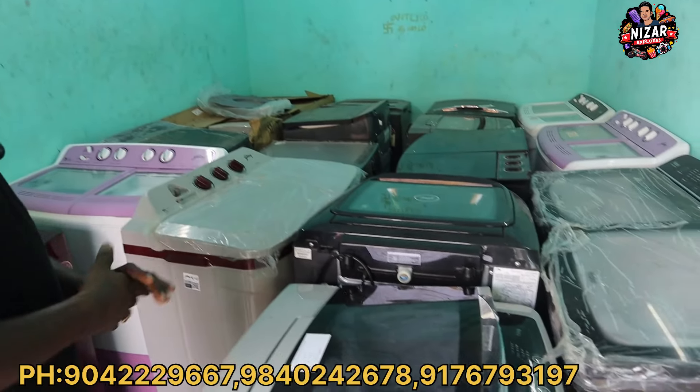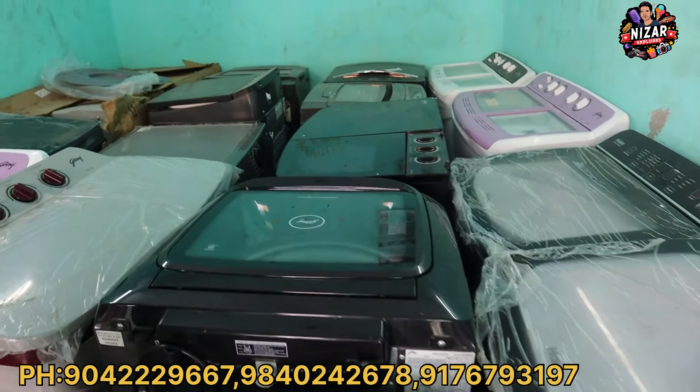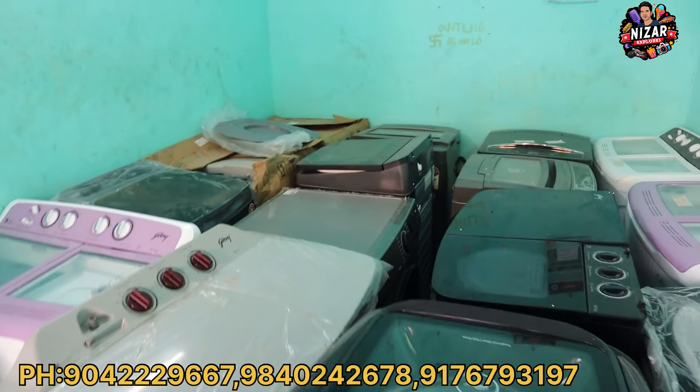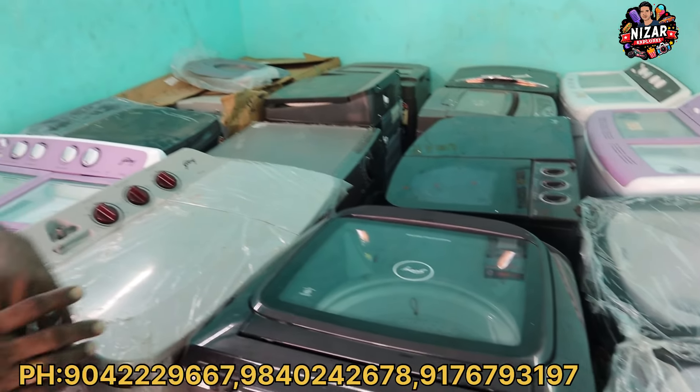Now we are going to the washing machine section. The washing machine is available here. We have semi-automatic, fully-automatic, top-load, and front-load. For semi-automatics, we have normal old-type technology. The minimum starting price is ₹6,500 in that range — about 5KG. For 6KG it costs ₹6,500 to ₹7,000 in that range.